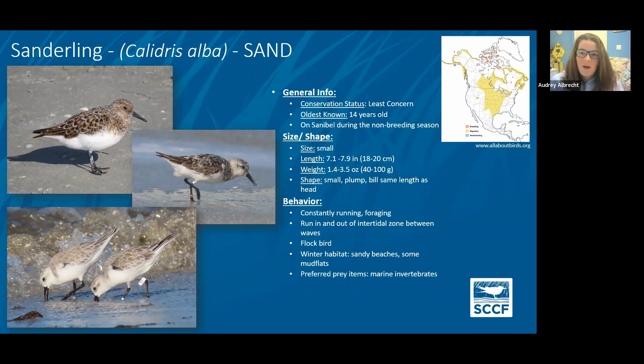Sanderlings are definitely one of our most common species here. Anytime you see a bunch of little birds running to and from the waves, those are going to be sanderlings — they're a type of sandpiper. We have some here year round because some first-year birds don't migrate. Some of these birds are banded, which has led to some really interesting things. We know that particular banded birds return here to Sanibel each winter. Not only do they come back to Sanibel, they seem to have specific territories. The bird in the bottom photo is T93 — I generally see him on North Captiva or up at South Seas. It was banded in 2014 up at Chaplin Lake, Saskatchewan, which is a migratory stopover location, and that bird has been here every year since 2016.